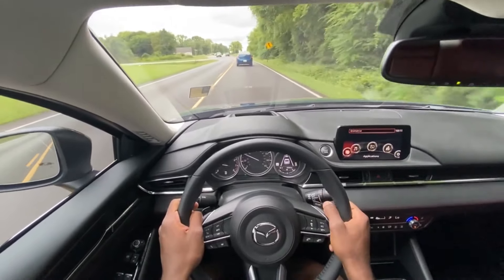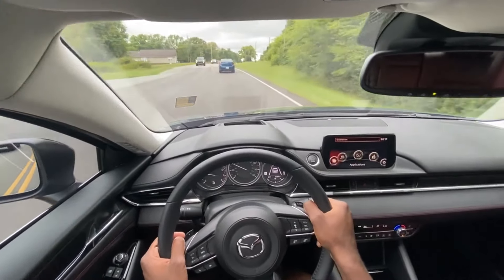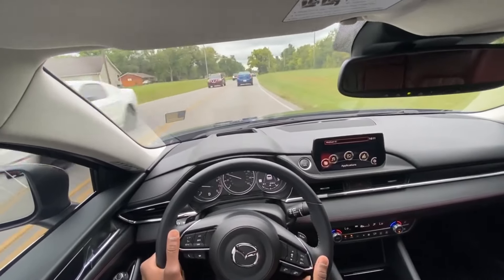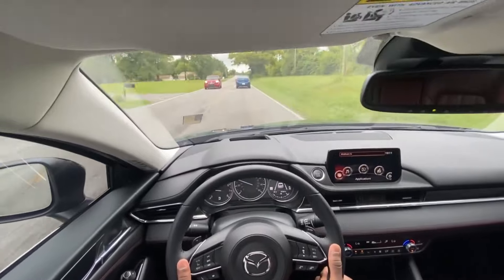So far this car has been really impressive all the way around — from the exterior styling to the interior, even how comfortable the seats are. The driving experience is really, really great.